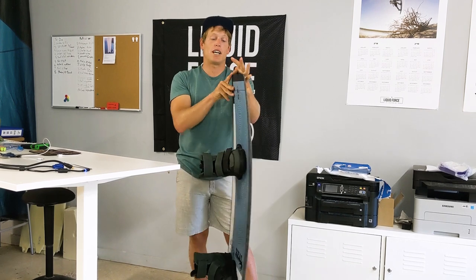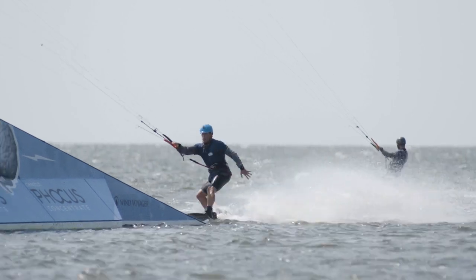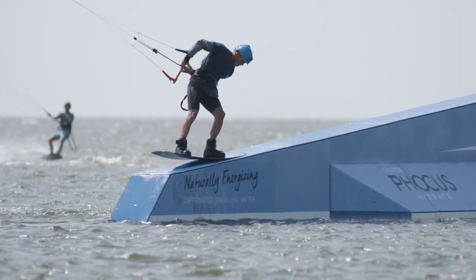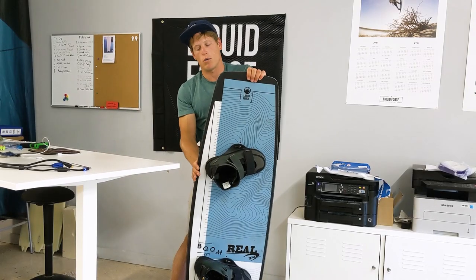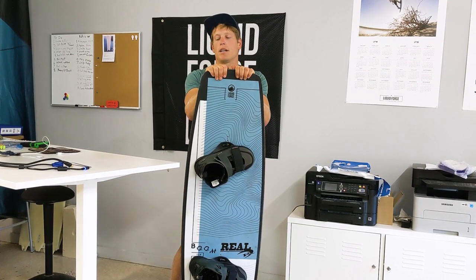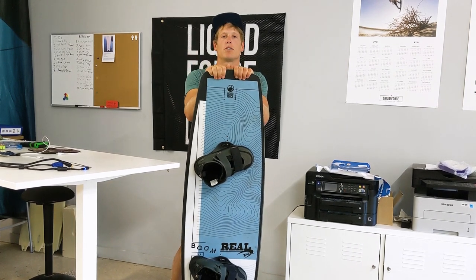Having extra size means more board under your feet. More board under your feet means you can lean into those presses. And when you're loading up this board on the edge, the edge actually engages really smoothly because of how long it is in the water. So for release off the water, as far as loading pop tricks, the extra length helps you engage that edge smoother and just releases off the water.